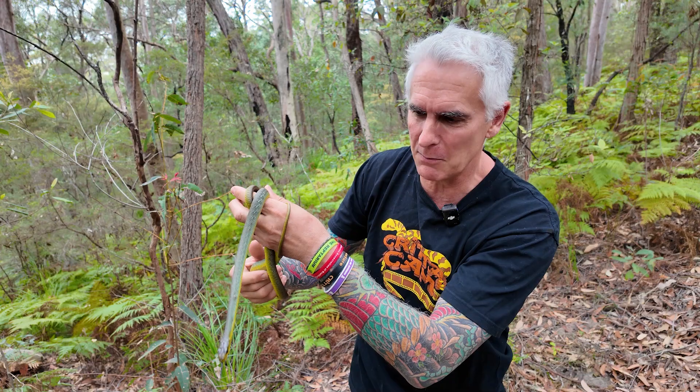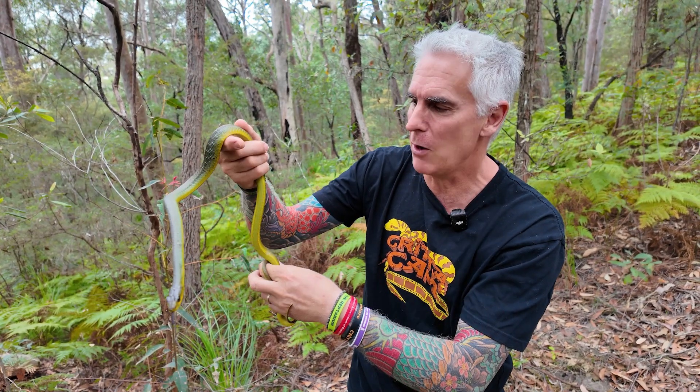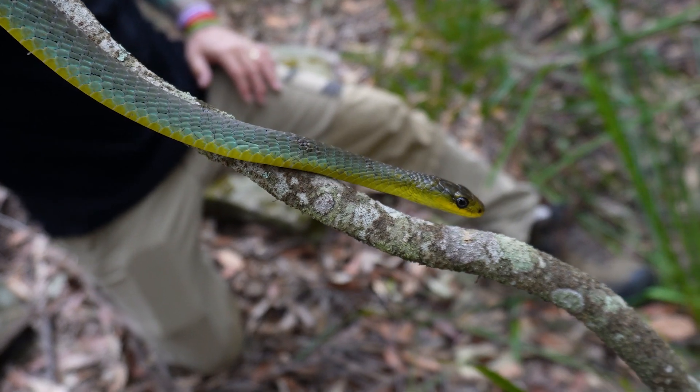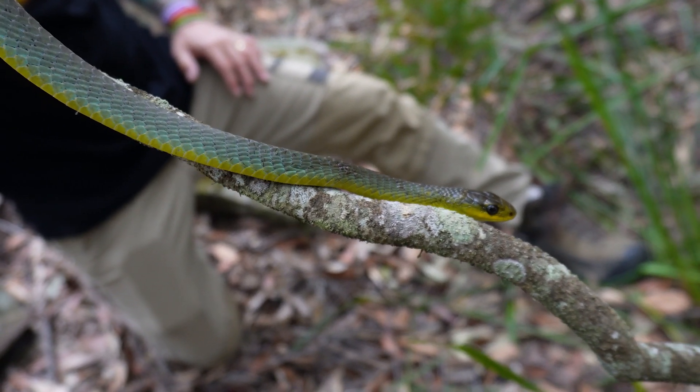This guy found his way into someone's backyard where the dogs bailed him up. We just removed him from that situation and we're giving him a second chance of life, letting him go out here today back into his beautiful mother nature.